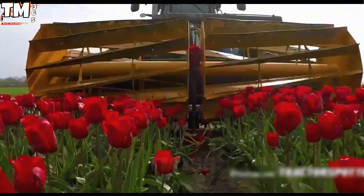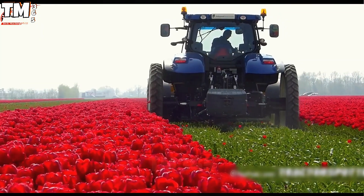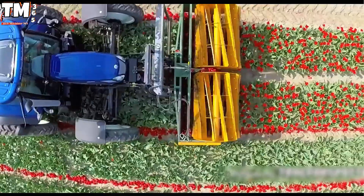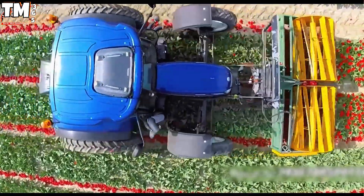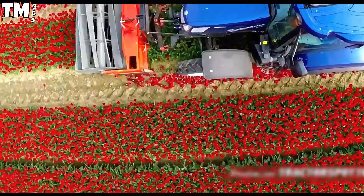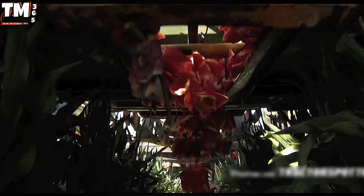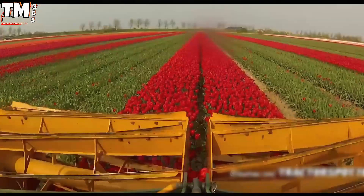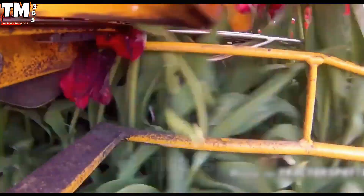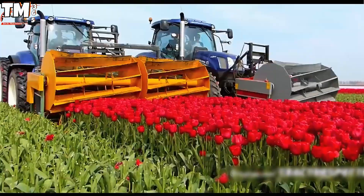The critical springtime operation on Malaparte flower bulb fields involves the strategic topping of tulips, a fundamental agronomic intervention designed to force source-to-sink translocation. This precise deflowering redirects the plant's metabolic energy away from floral maintenance and entirely toward subterranean bulb development, maximizing commercial yield and size. This specialized task is executed by a pair of New Holland T6.160 Blue Power tractors, each delivering a robust 160 horsepower, integrated with custom-engineered topping apparatuses utilizing advanced hydraulic control systems for dynamic height adjustment.